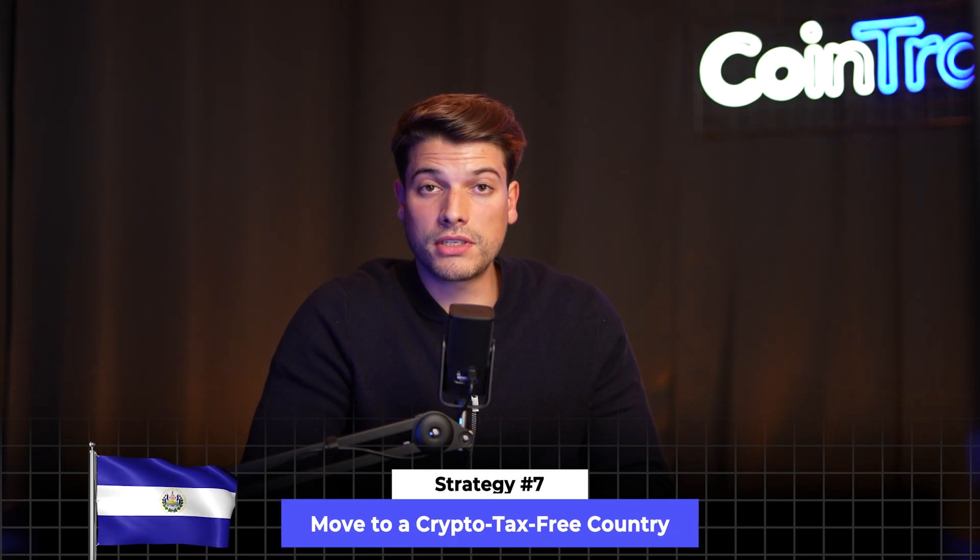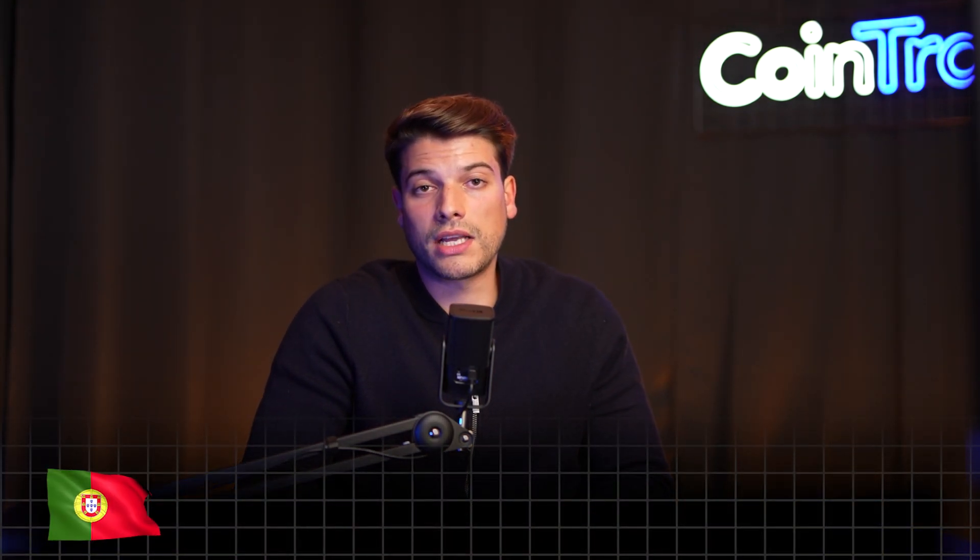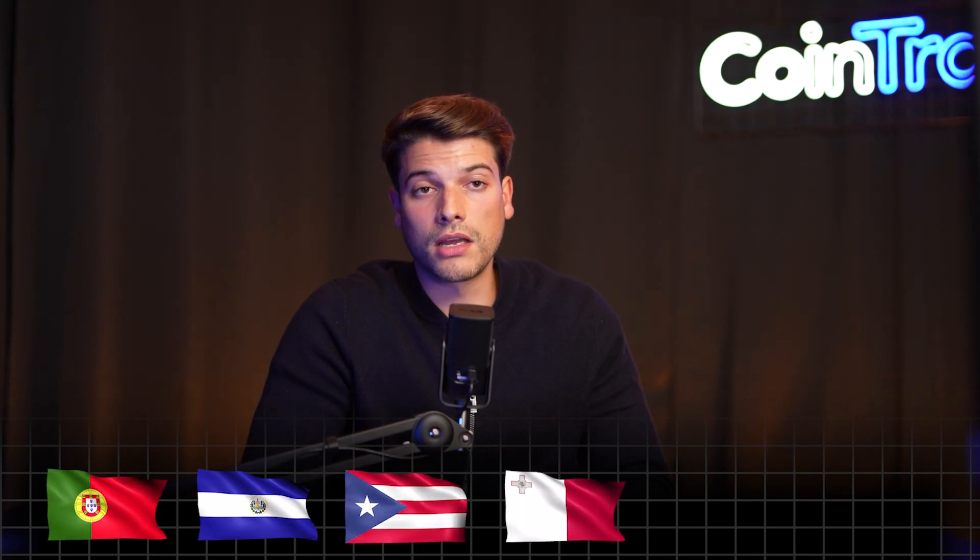Tip number seven: move to a crypto tax-free country. There are some countries in the world that do not tax crypto profits or offer a 0% tax rate for long-term investors. You can look into countries like Portugal, El Salvador, Puerto Rico, Malta, Singapore, Switzerland, and many others.